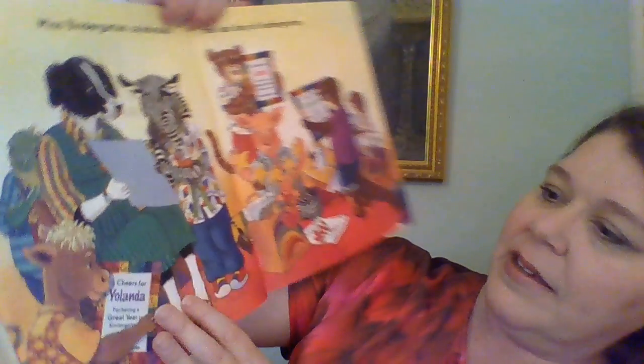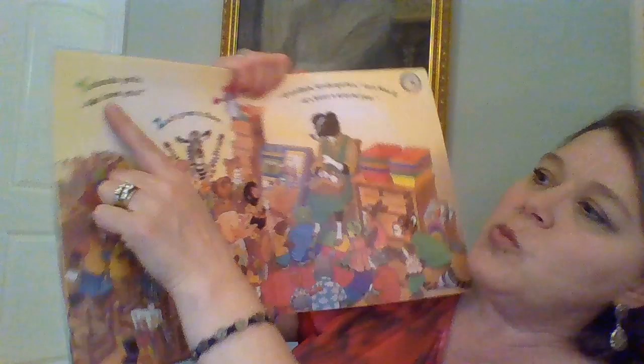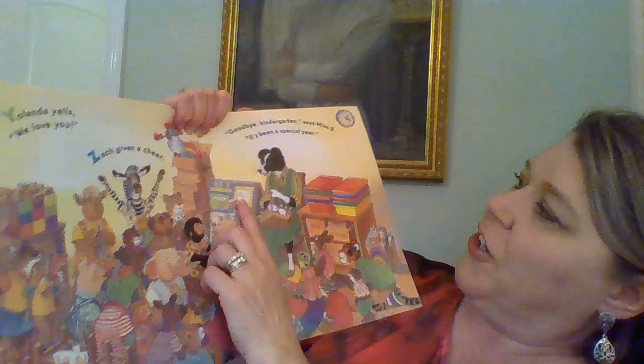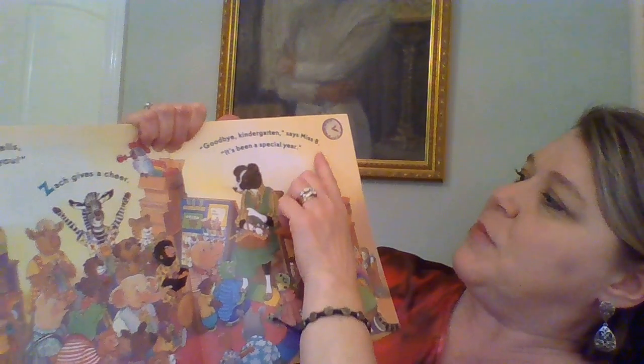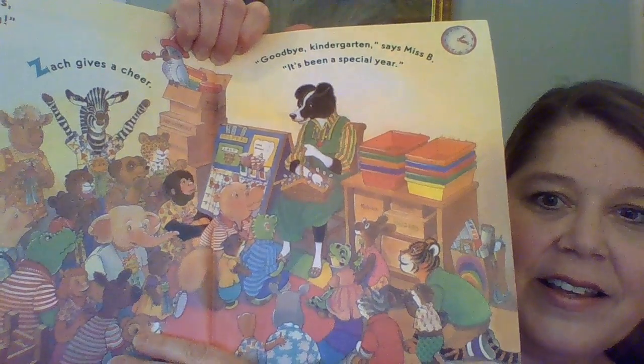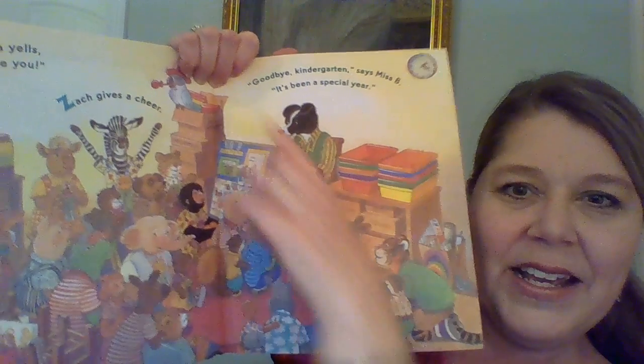Miss Bendergarden Celebrates the Last Day of Kindergarten. Oh, and look — they all have their special certificates that they got from their teacher for doing such a great job in kindergarten. Miss Bendergarden, Y: Yolanda yells, 'We love you!' Z: Zach gives a cheer. 'Goodbye, kindergarten,' says Miss B, 'it's been a special year.' And look, they're all sitting on the carpet like we do, getting everything put away and ready to store everything for summer.